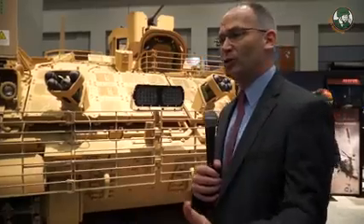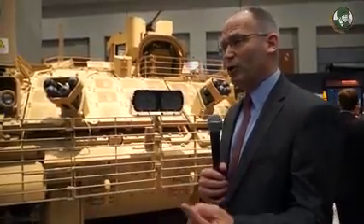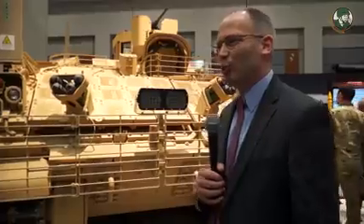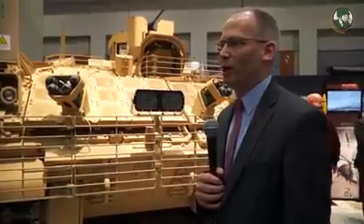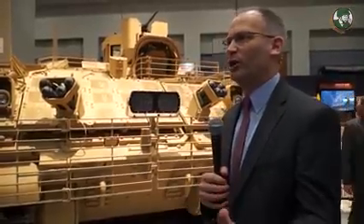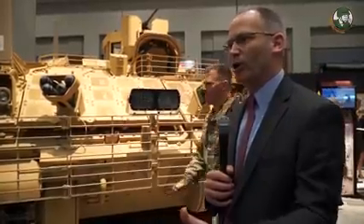Being able to move at the speed of an M1 tank and a Bradley Fighting Vehicle is very important. And then being able to do cross-country mobility — not getting stuck when you need it most — is critical on the battlefield. Places like the worst swampy terrain you can think of, winter conditions: this vehicle is going to be able to maintain the speed and mobility of the brigade.